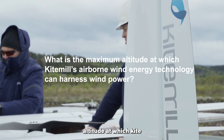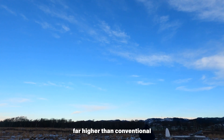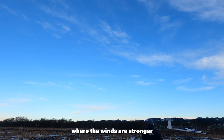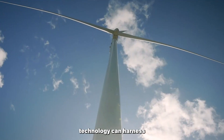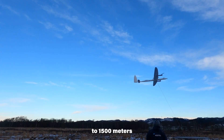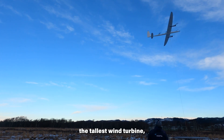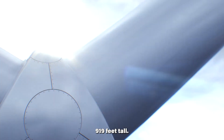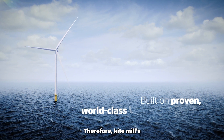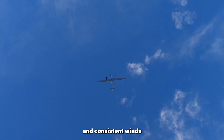What is the maximum altitude at which Kite Mill's Airborne Wind Energy Technology can harness wind power? Kite Mill's technology can harness wind power at altitudes above 350 meters — far higher than conventional wind turbines. It is designed to operate at heights between 500 to 1500 meters above ground level, where winds are strongest, steadiest, and most predictable. In comparison, the tallest wind turbine, the Vestas V236 15.0 MW offshore prototype, stands at 280 meters (919 feet). Therefore, Kite Mill's technology can reach significantly higher altitudes, accessing more powerful and consistent winds for energy generation.